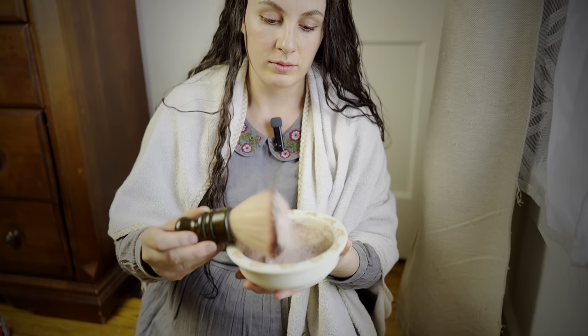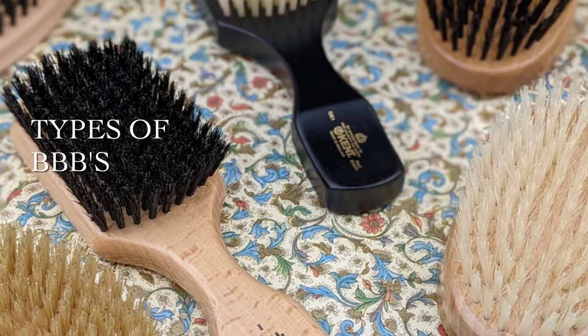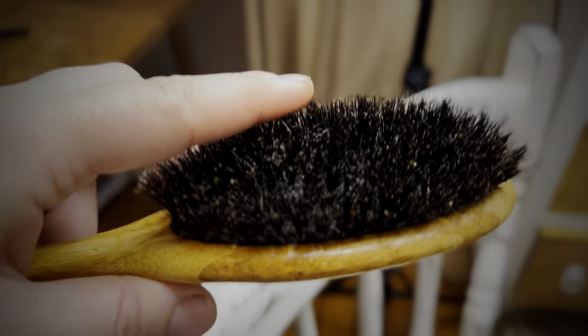This video is going to be all about boar bristle hairbrushes, so if you've been wondering about them or have had questions, I'll hopefully be covering all of the most frequently asked questions. We're going to talk about the main benefits of boar bristle hair brushing, how women in history used these brushes to care for their long hair, how they can help you go longer between washing, the different types available, and my own recommendation for every hair type.